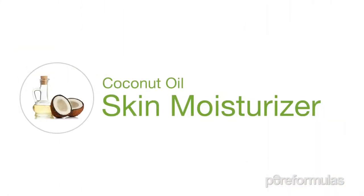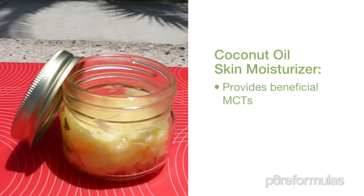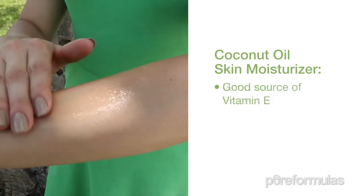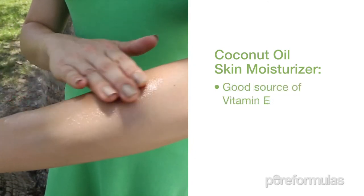Since coconut oil has strong moisturizing properties, it can work as a natural lotion to keep your skin healthy and clean. Plus it works as an antibacterial solution, which makes it great for both cleansing and moisturizing.